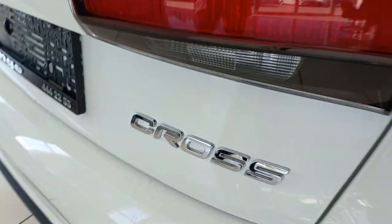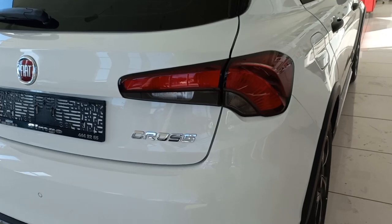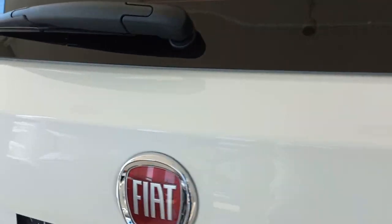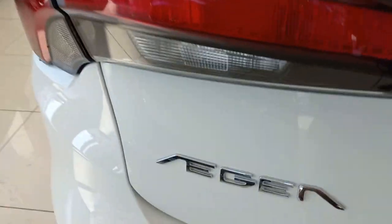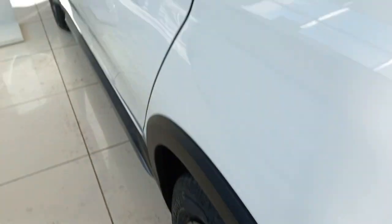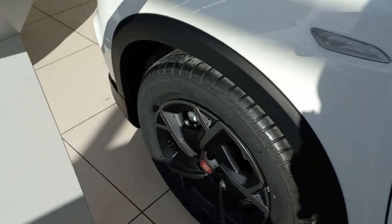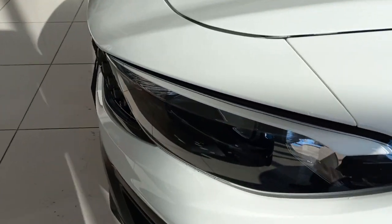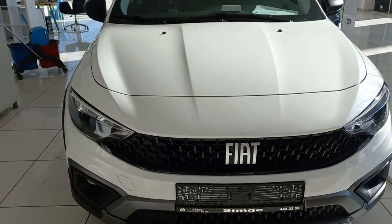The back side is similar to other cars — nothing attracts me about the back side. This car is good, but it doesn't affect me, it doesn't attract me visually. This is a simple car like other cars; nothing is different or attracts me, in fact.